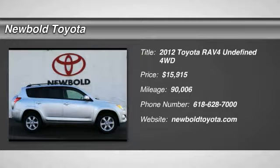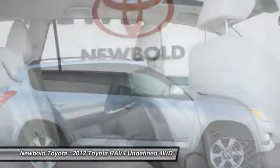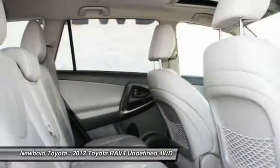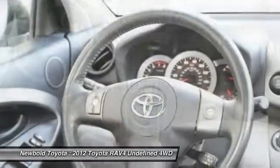Come test drive the 2012 RAV4. The RAV4 is one of the most fuel-efficient SUVs in its class. Versatile and efficient, the RAV4 mixes the comfort and drivability of a sedan with the benefits of an SUV.